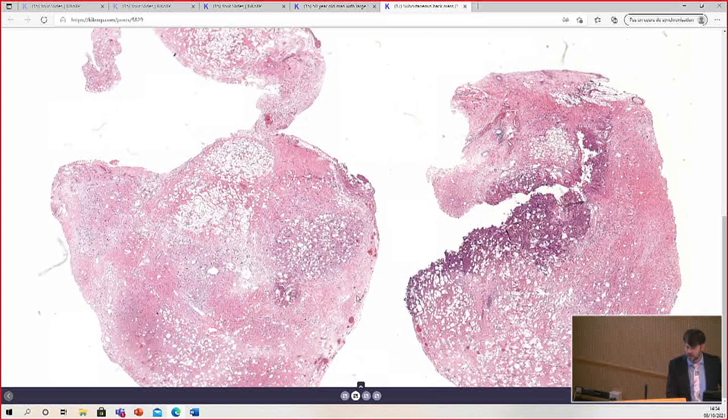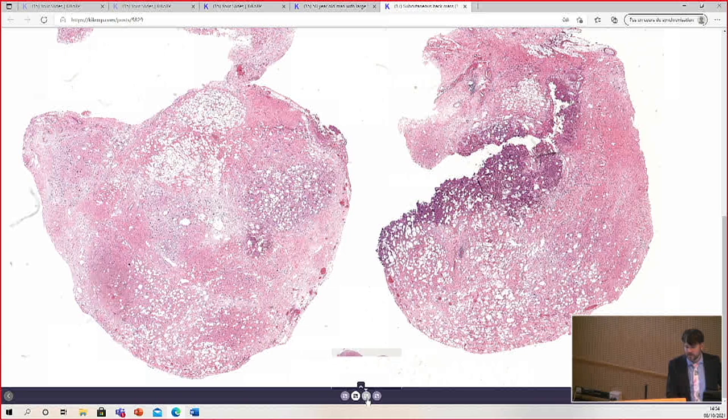I'll show you a few others from low power, just to show the heterogeneity of this tumor.